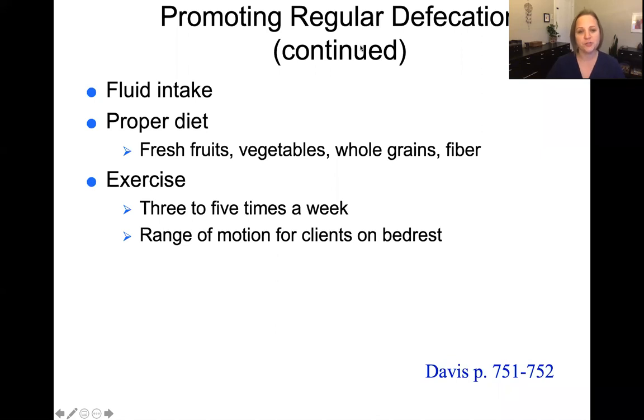Other things you can do to help patients promote regular healthy defecation include making sure they have adequate fluid intake and a proper diet — especially focusing on fiber from fruits, vegetables, and whole grains — and that the client is exercising. Walking three to five times a week is a really good way to promote regular defecation. For patients on bed rest, make sure you're performing passive or active range of motion to help with gastric motility.